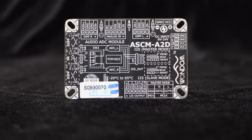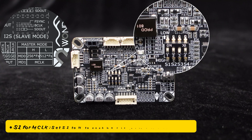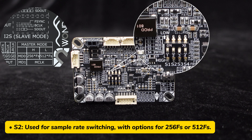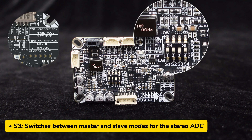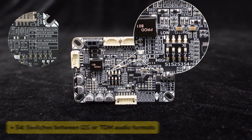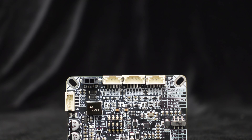Detailed silkscreen labels on the board make it easy to understand and use. S1 is for MCLK — set S1 to H to enable MCLK, or to L to disable it. S2 is used for sample rate switching, with options for 256FS or 512FS. S3 switches between master and slave modes for the stereo ADC, with H for master mode and L for slave mode, to ensure seamless integration with your existing audio setup. S4 switches between I2S or TDM audio formats — set S4 to H for I2S mode and L for TDM mode. You can configure these settings based on your audio system needs and listening preferences.